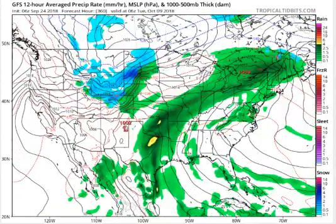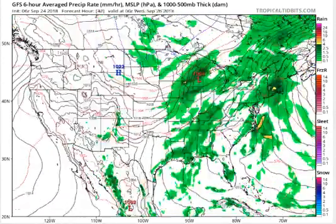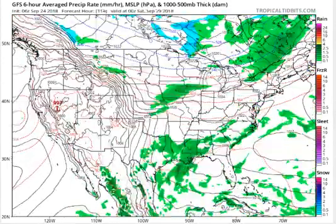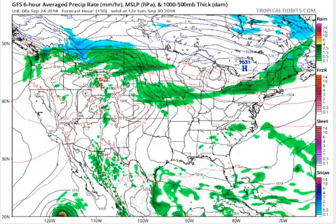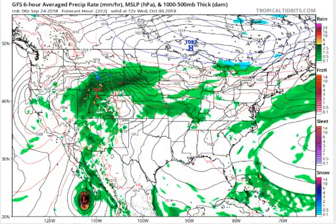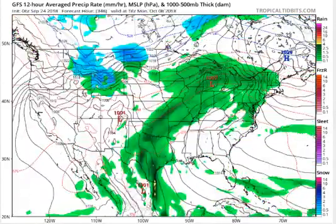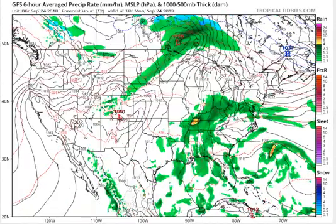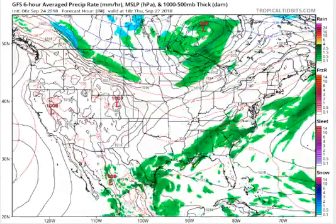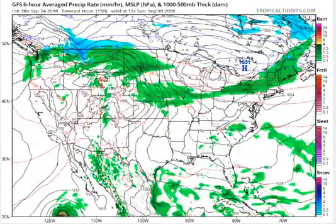An elevated to critical fire weather threat continues today across portions of the central Great Basin, the central Rockies, and northern California, where temperatures are above normal and humidity levels remain low. Red flag warnings are in effect for parts of northeast Utah, southern Wyoming, northwest Colorado, as well as inland northern California. Conditions across the Great Basin and Rockies should improve by tomorrow, but an elevated risk remains for Tuesday in northern California.